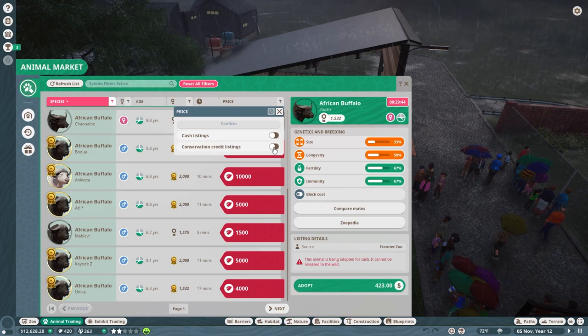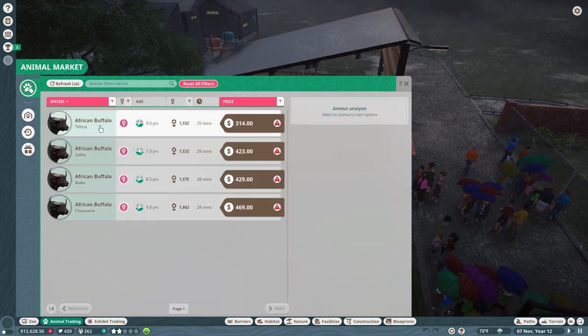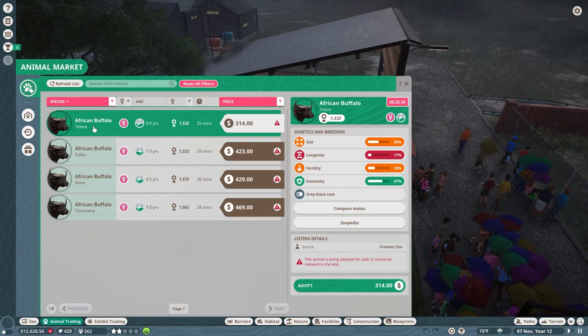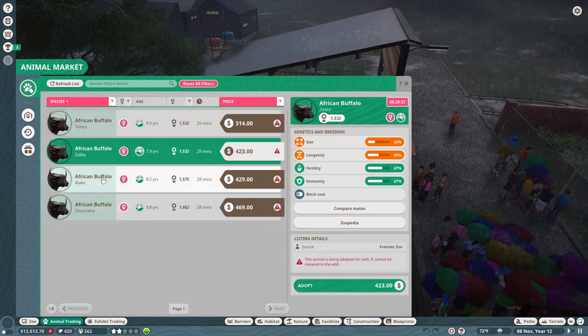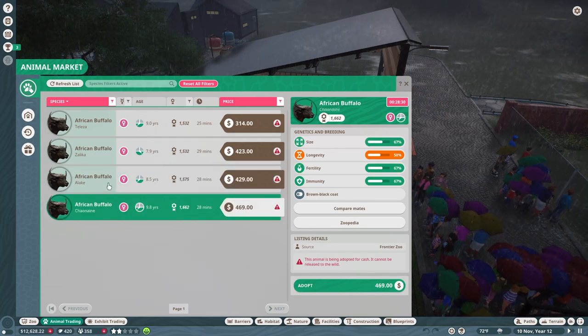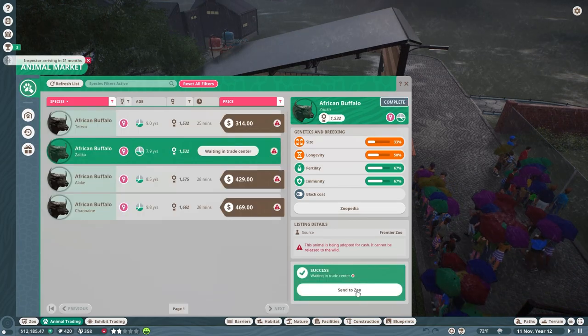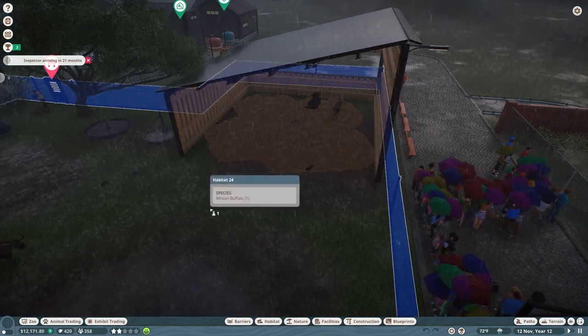We want to get rid of this — $33.67. So I guess we'll go with this one. Sure. Send to zoo, right there.